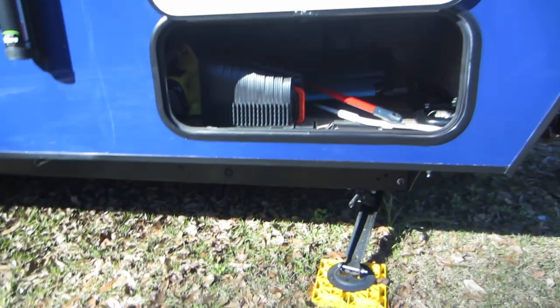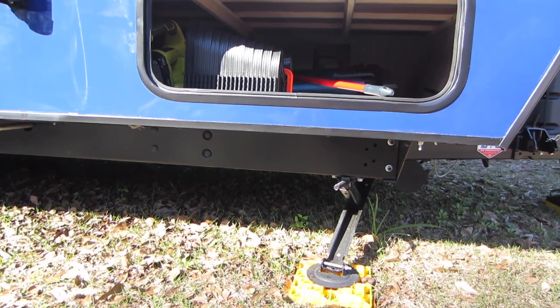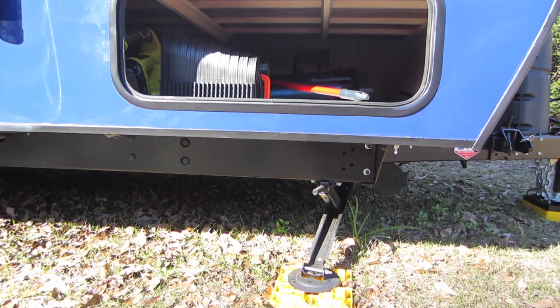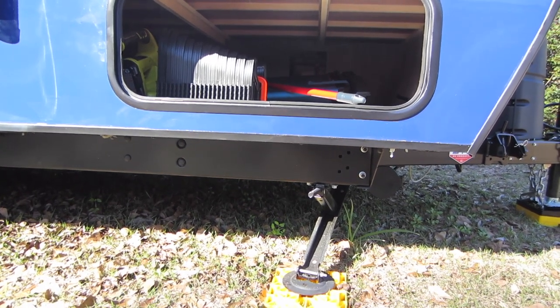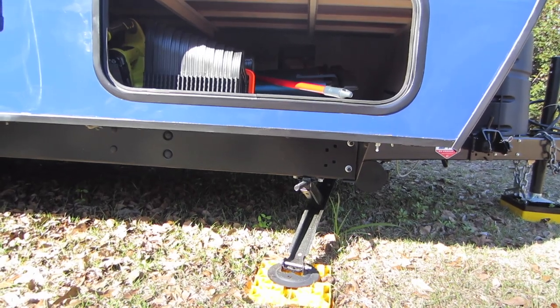It does have four stabilizing jacks on each point of the trailer. They are very easy to let down and it doesn't take much effort to get them in place. These aren't leveling jacks — they are just to stabilize the trailer to keep it from rocking back and forth when you're in it.